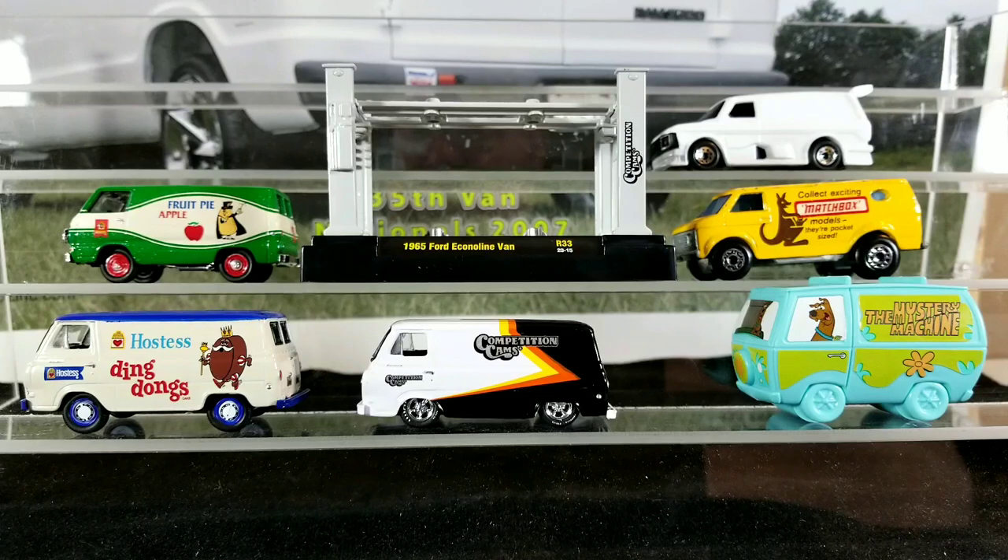Alright guys, here's everything for today's video. Hope you enjoyed it — if you did, give me a thumbs up. Don't forget to subscribe, also check out my Facebook page ThatVanGuy, and you can check me out on Instagram at that_diecast_van_guy. Thanks for watching guys, I appreciate it — have a great day.